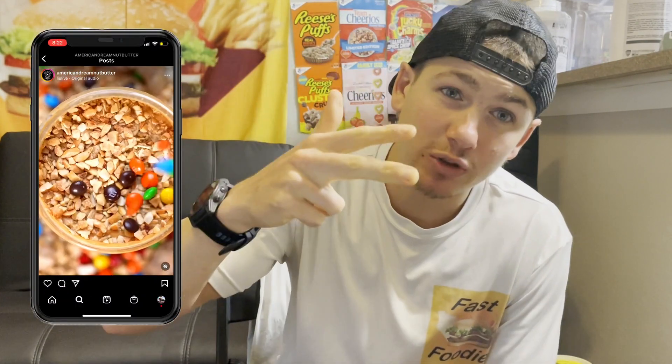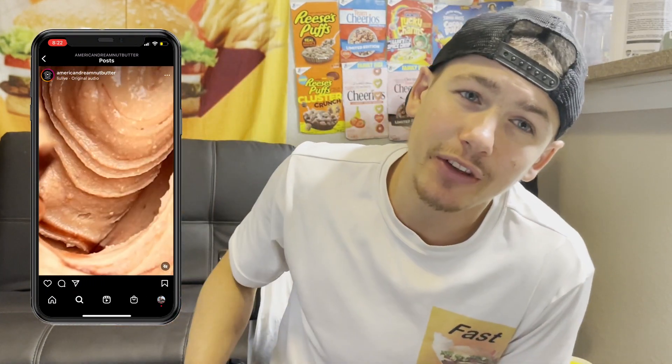We have a hiker's haul one, a s'morio one, and a moose tracks one. After this review, I will be trying out the last two flavors right here on the Fast Foodies YouTube channel. So make sure you don't miss out — hit that subscribe button. Trust me, you're not going to want to miss out. I have some very special guests coming to help me out with those reviews, and it's going to be a blast.